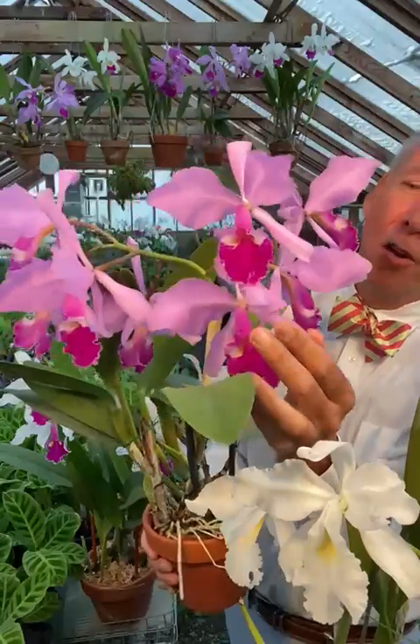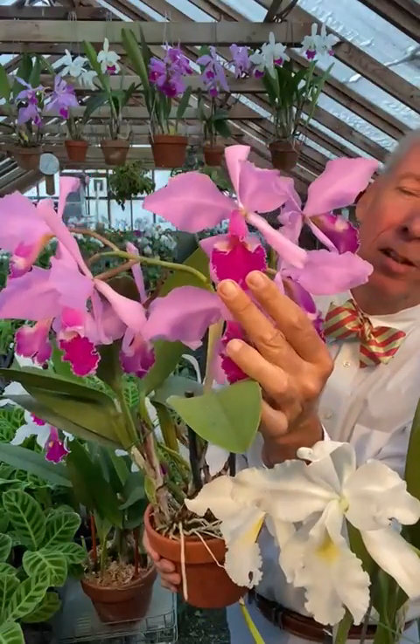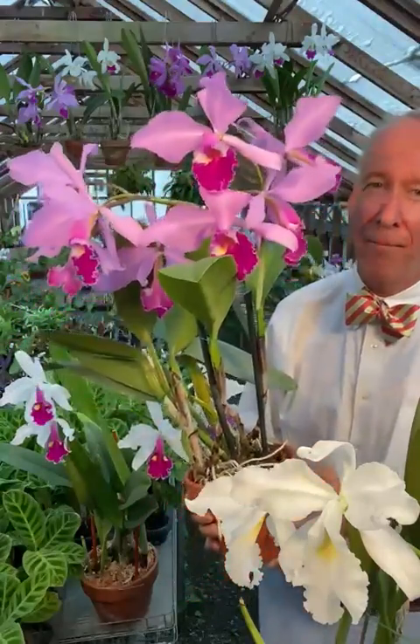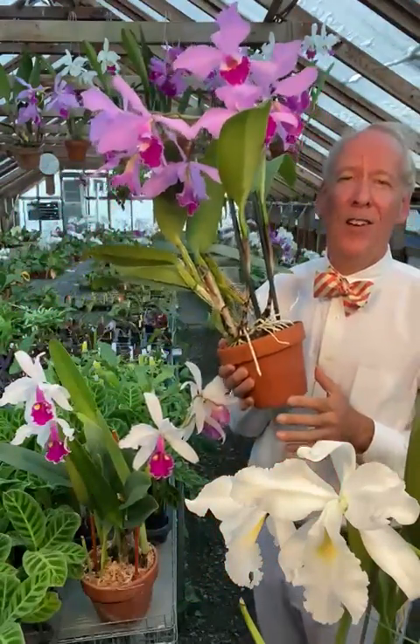The flowers themselves are readily identifiable. Those two eyes in the lip are distinct — no other species has that. And like all these large-flowered Cattleyas, there are three color forms.